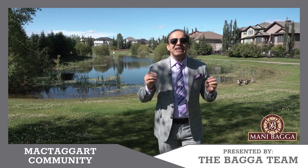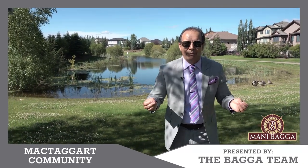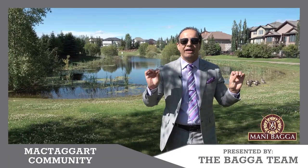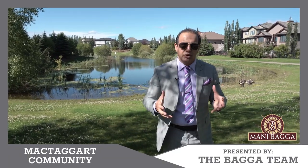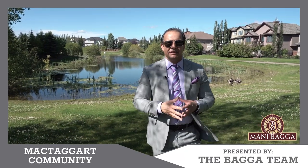This neighborhood is mainly 94% owner-occupied. Only about 6% of the properties are occupied by tenants. So the majority of people are owner-occupants who live in their property.